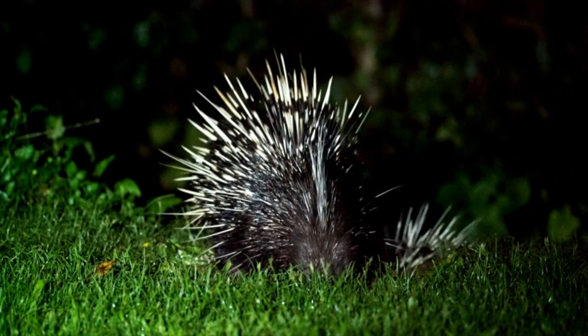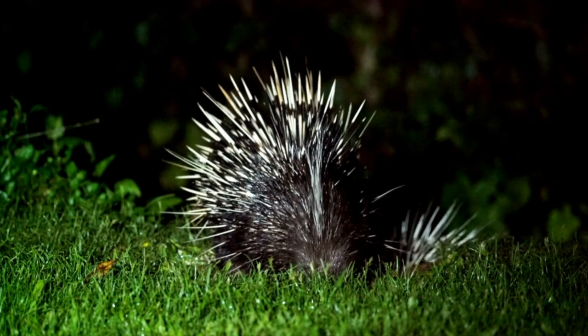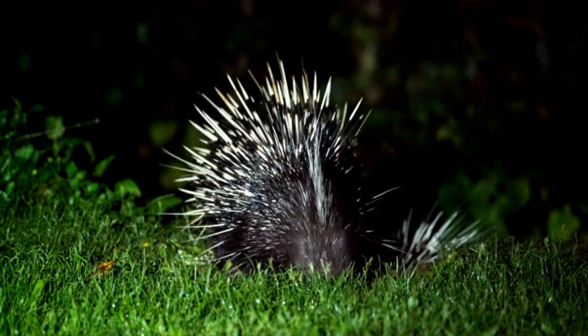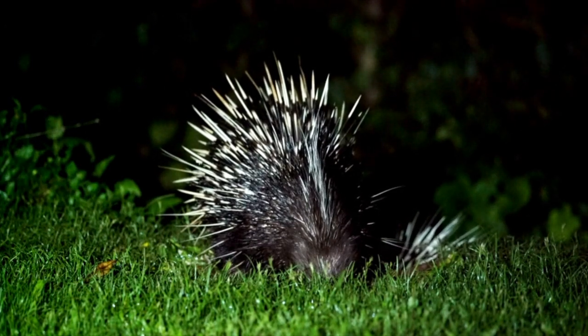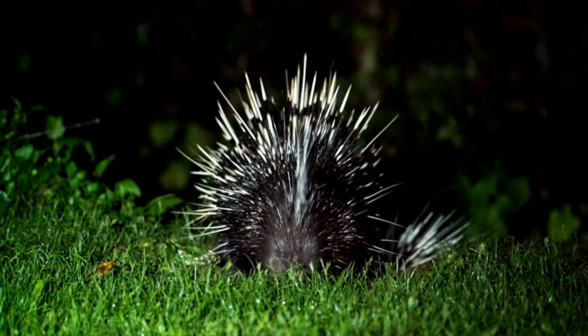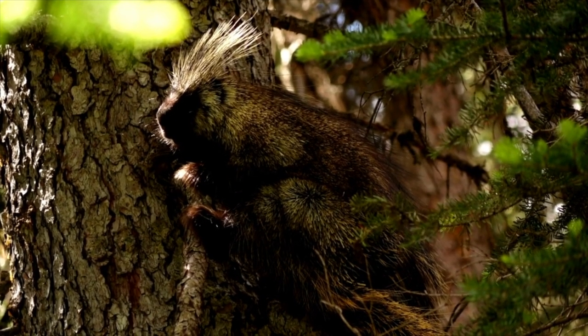For trapping them, the number 220 or 330 conibear body gripping trap can be baited with salt-soaked material or placed in den entrances to catch and kill porcupines. Care must be taken to avoid taking non-target animals, since salt attracts many different prey.